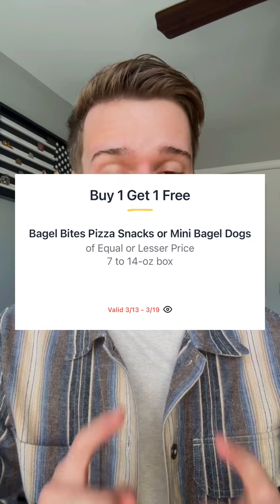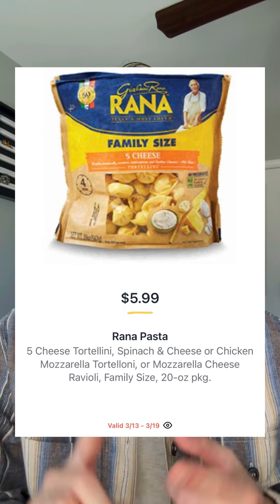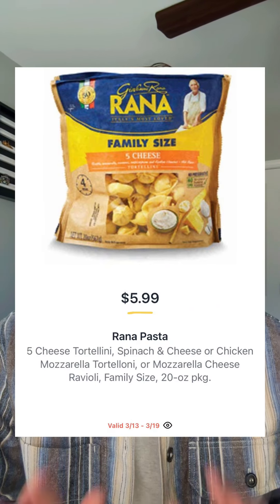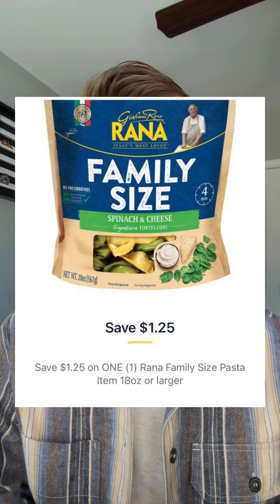Bagel Bites will be buy one get one — no price listed, but there's a 50 cent back offer in Ibotta, so this is going to be a good price. Rana pasta family size bags are $5.99 — they're not BOGO, just $5.99. You have $1.25 off in the Publix app, so your total price will be $4.74 for one bag.